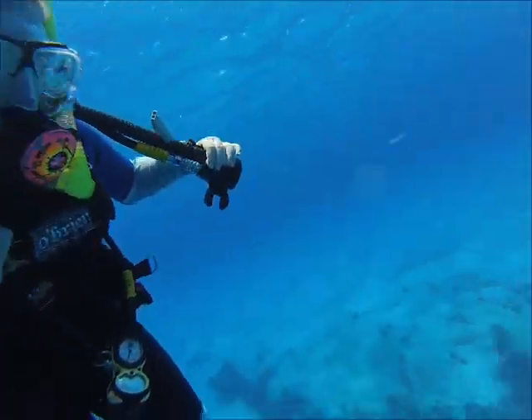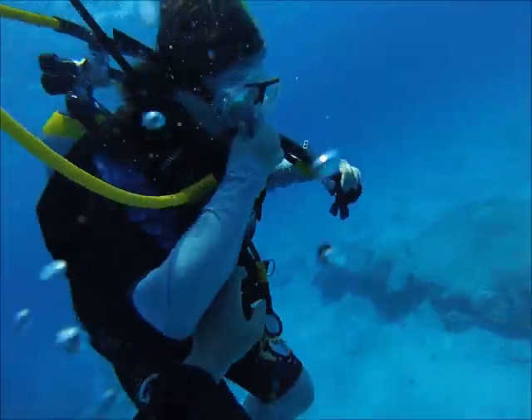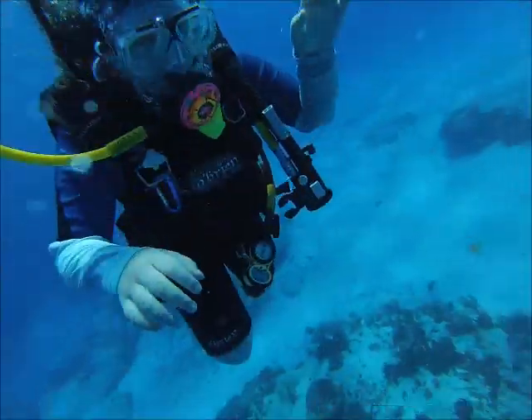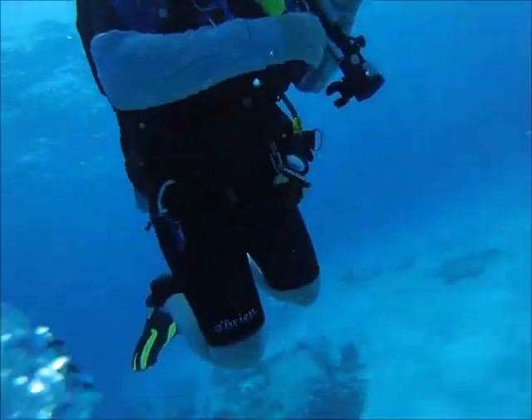Cozumel is the drift diving capital of the world — there are pretty strong currents blasting through here all the time. That's why you see me holding on to her D-ring as we descend, just trying to keep her with me. You can see all the other people getting blown in the current, kicking against it, and still losing ground.